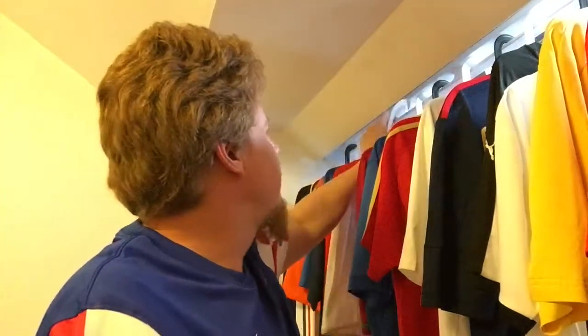I have one final Euro 2008 jersey hanging here. I think I have only the two Austria jerseys and a very special Netherlands jersey that I don't have hanging here, so I will show you later. But the one I want to show you is the Italy Away jersey 2008.